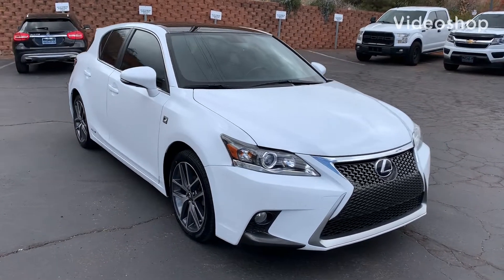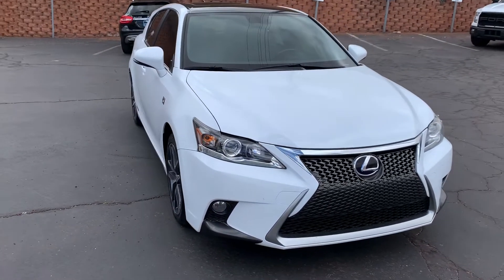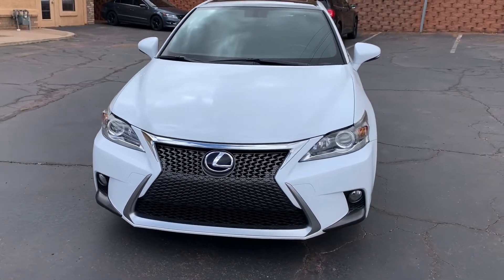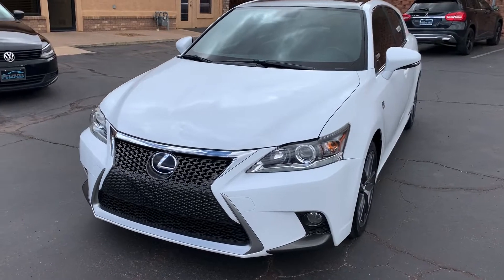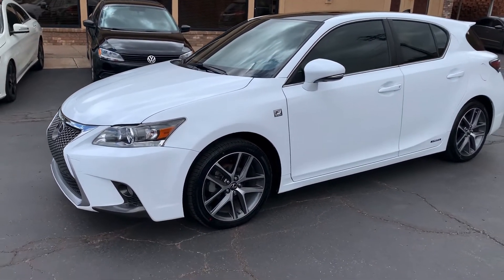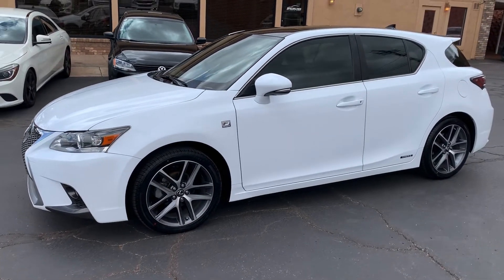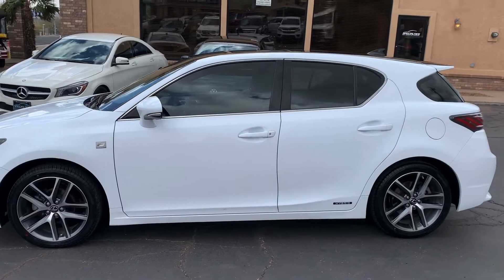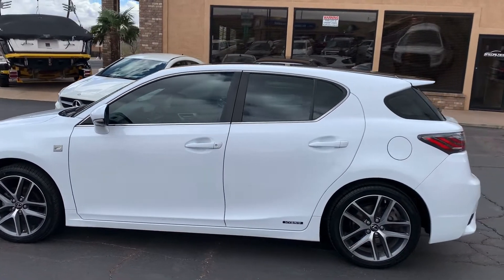Hey everybody, Chase at Specialties Automotive Group in St. George. We just took this 2015 Lexus CT200H in on trade yesterday. Got it back from the detailer this morning and wanted to make sure we walked around it with you, give you a good overview of the vehicle and show you the condition that it's in.